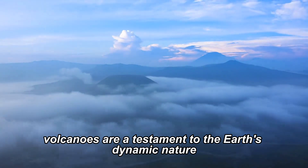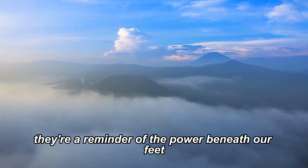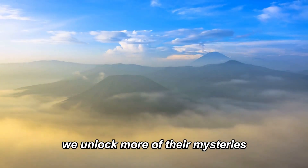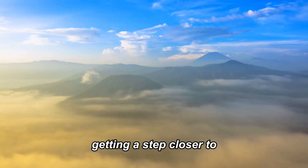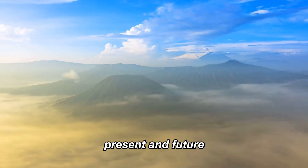Volcanoes are a testament to the Earth's dynamic nature. They're a reminder of the power beneath our feet, shaping and reshaping our planet. As we continue to study them, we unlock more of their mysteries, getting a step closer to understanding our planet's past, present, and future.